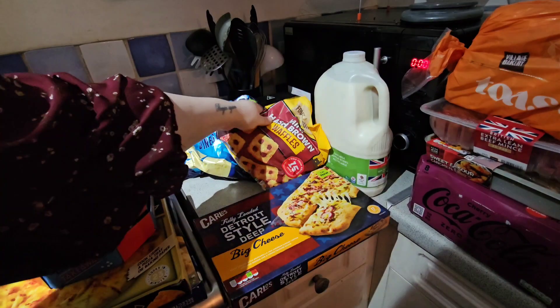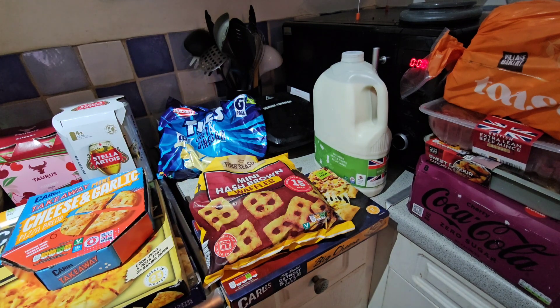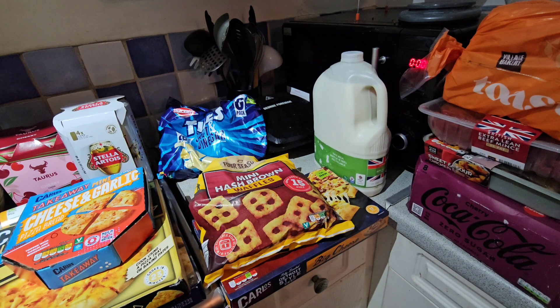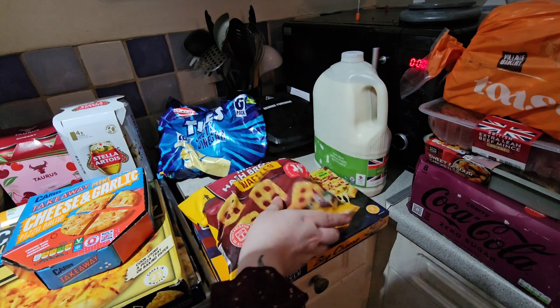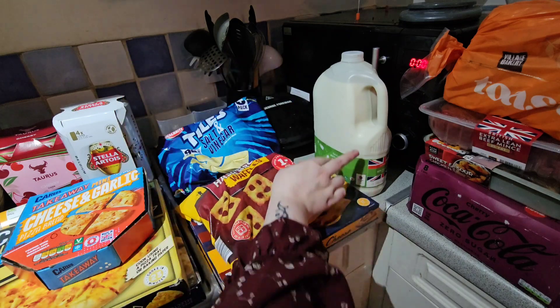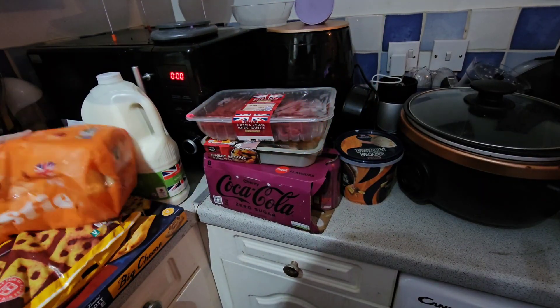I got a random bag of mini hash brown waffles - to be fair I probably wanted to pick different ones but people were in my way. That's the only problem when I go to Aldi - it's just so busy, and I always feel like people are just pressuring and trying to push me out of the way. There's honestly no part of the day that is quiet in Aldi. I picked up some tiles - they're £1.19 and they taste like poppadoms, so if you like poppadoms you'll like them.